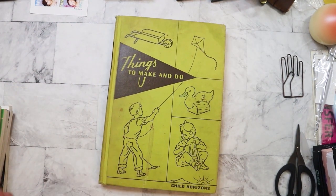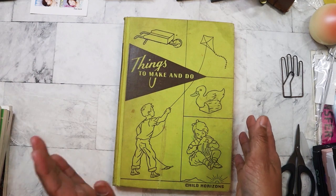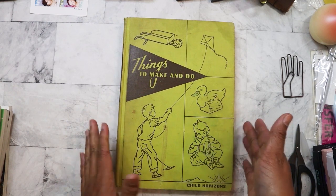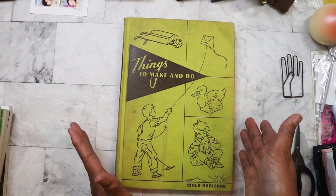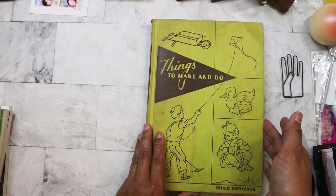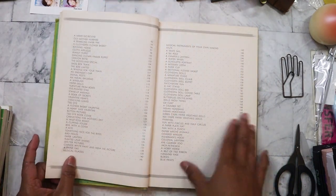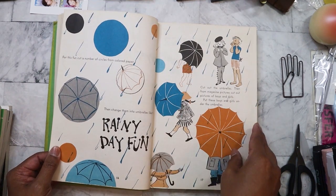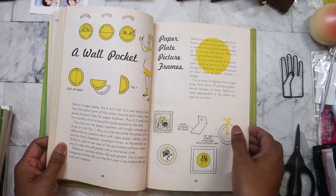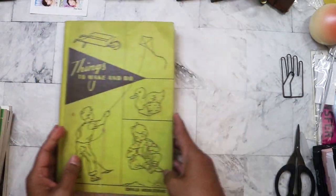I immediately went to the vintage children's books — I was about the fourth person in line so I made a beeline over there. Last year I only got like three books and they weren't even vintage children's books. The first one I got is 'Things to Make and Do, Child Horizons.' I'm buying most of these for junk journaling and collage work. It's really cute — the images show you how to make toys and stuff, and the book is pretty much intact.